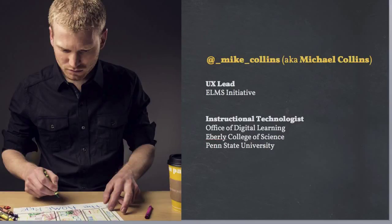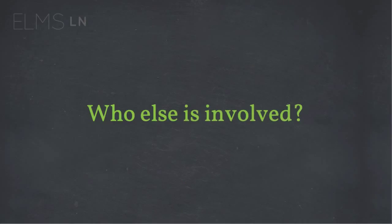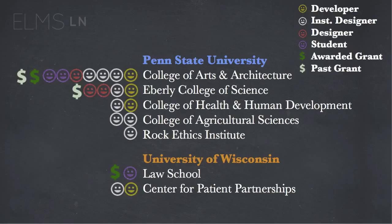Michael Collins is also a member of the team. He's our user experience lead, based out of the Eberle College of Science. I am from the E-Learning Institute and the College of Arts and Architecture. Currently there are five units at Penn State that are exploring or actively starting to adopt ELMS Learning Network.